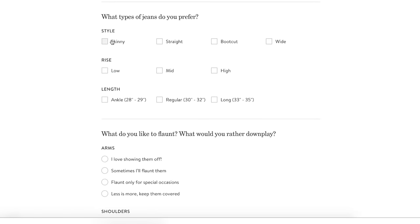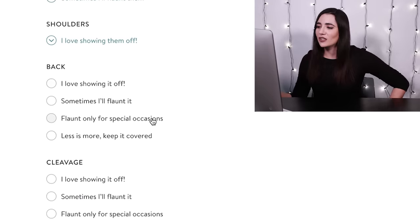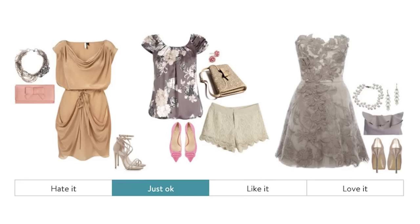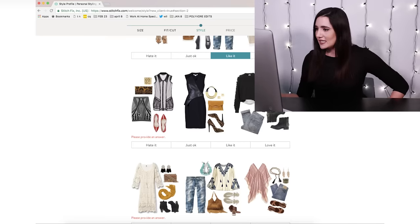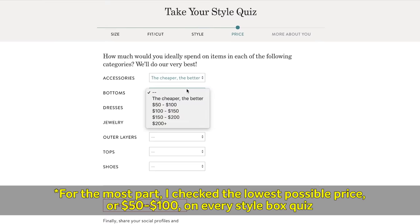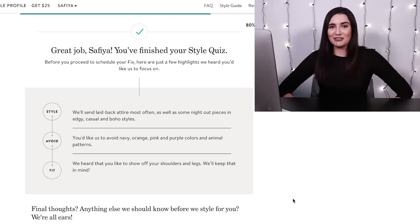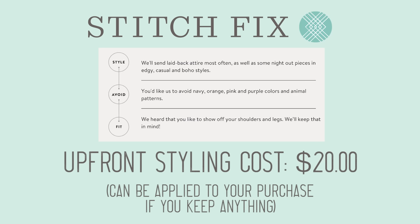The second section is about the shape of clothes you prefer — they call it fit slash cut. I'll say flaunt only for special occasions. I like to wear the same bras for years on end. The third section of questions is about style, where they show you a bunch of clothing layouts and you basically say if you like or don't like them. I see a decent amount of black and some boots, so I love that one. Then they ask how much you'd like to spend, and some last-minute personal information like your occupation and your Instagram handle. I've scheduled my fix — it's gonna arrive on February 10th.